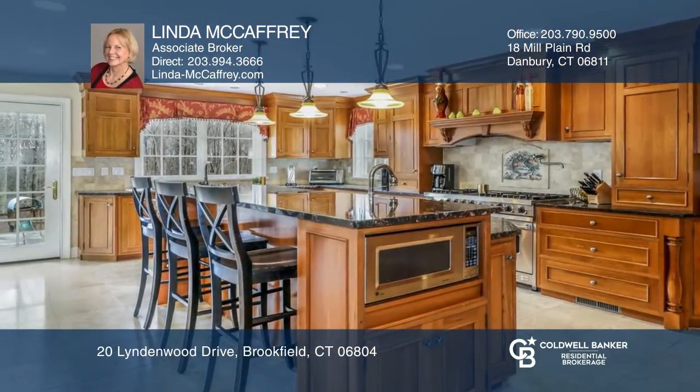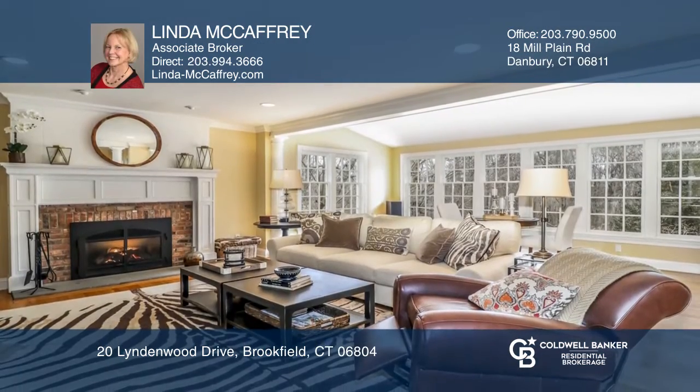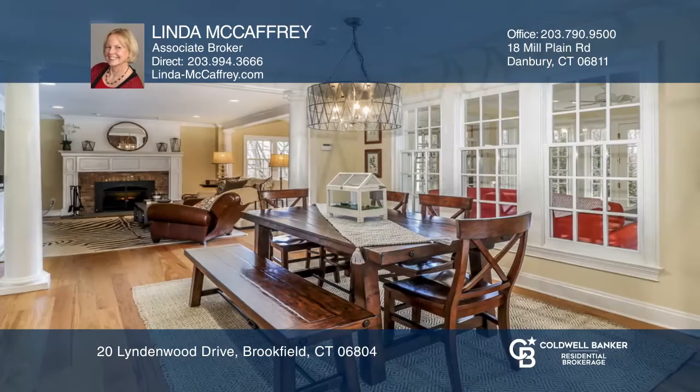This four-bedroom, three-and-one-half bath home has been completely remodeled and presents like a newer luxury home. The kitchen offers a six-burner Viking range with double ovens and a Sub-Zero refrigerator.